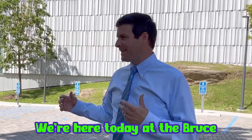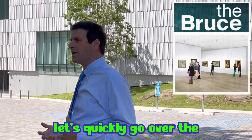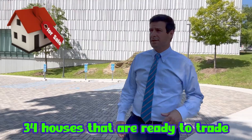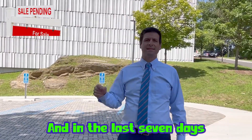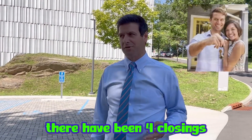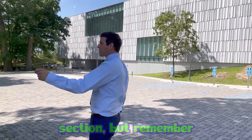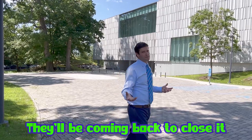We're here today at the Bruce. But before we talk about it, let's quickly go over the Greenwich real estate market. At the moment, there are 73 houses on the market, 34 houses that are ready to trade, and in the last seven days there have been four closings. So not a ton of activity in the transaction section, but remember most people are away right now — they'll be coming back to closings.